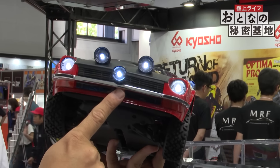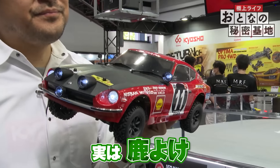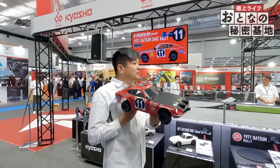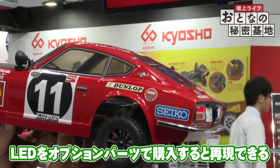次の商品はこちらです。フェイバーシリーズのラリーバージョンからの最新モデルとして、レイザー1971 ダットサン240Zラリーが登場しました。1971年、ダットサン240Zラリーです。